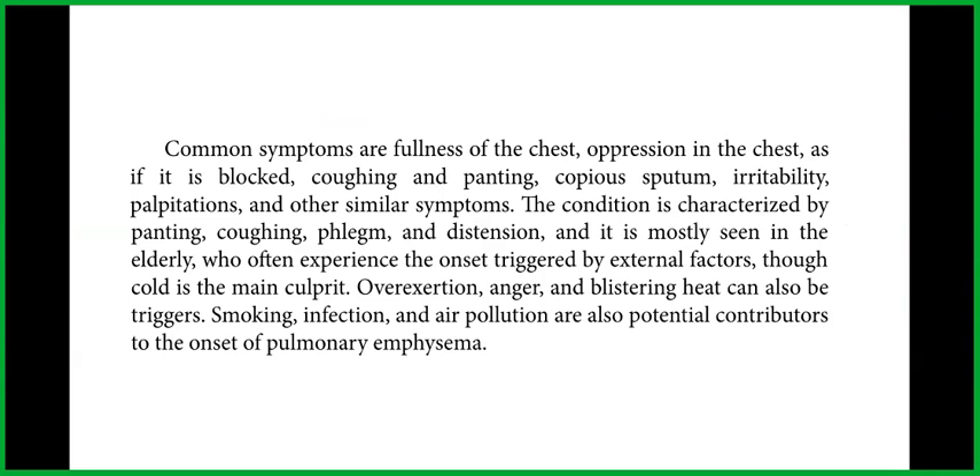The condition is characterized by panting, coughing, phlegm, and distension, and is mostly seen in the elderly, who often experience onset triggered by external factors, though cold is the main culprit. Overexertion, anger, and blistering heat can also be triggers. Smoking, infection, and air pollution are also potential contributors to the onset of pulmonary emphysema.